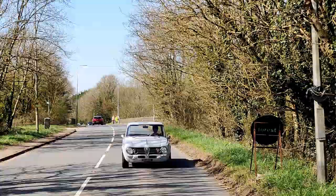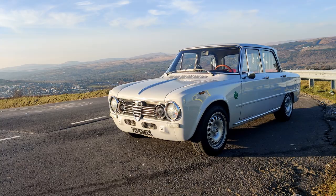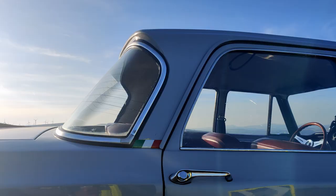The tweaks I've made have just elevated the level of enjoyment. As standard, these are beautifully set up cars — they're comfortable tourers with space for four. But the thing about a 105 is that you've got a base to take it anywhere you want. You can leave it as a comfortable tourer, or you can make it a little rampant rally car like I've done. The choice is yours.